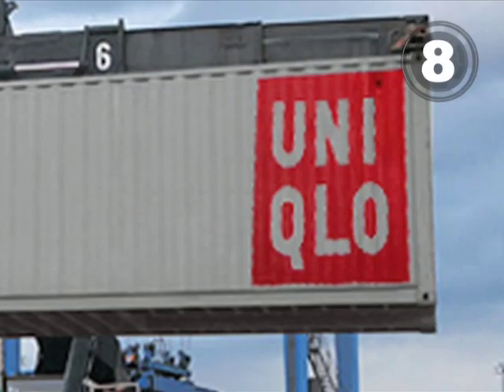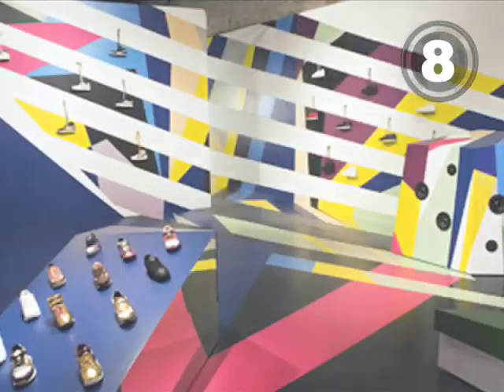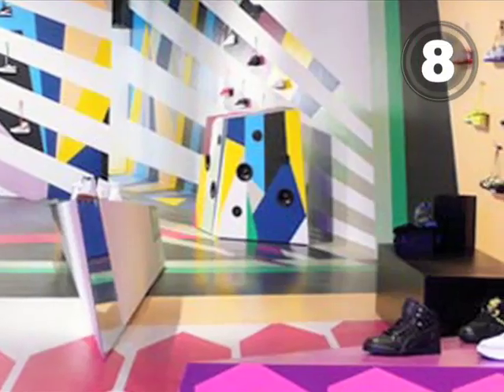At 9, Fiat teaches us it's okay if your store looks like it's from outer space. At number 8, Uniqlo broke into New York with shipping container stores. Reebok took the concept further by creating Reebok Flash, a pop-up museum store.